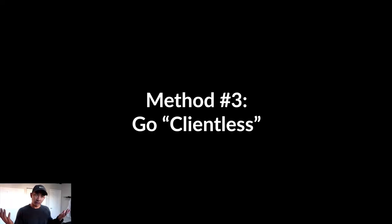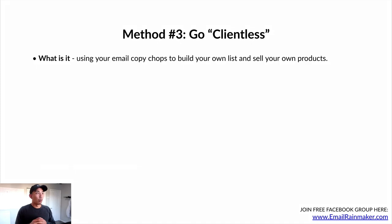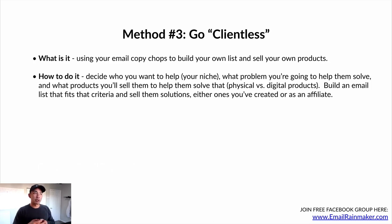Method number three: go clientless. Don't have any clients — create your own products and don't work directly one-on-one with clients. You're using your email copy skills to build your own list and sell your own products — your own digital or physical products, whatever it is. You want to decide who you want to help, your niche, your industry, what problem you're going to help them solve, and what products you're going to sell — physical or digital products, programs, courses, whatever. Then you build an email list that fits that criteria and sell them solutions, either ones you've created yourself or as an affiliate.